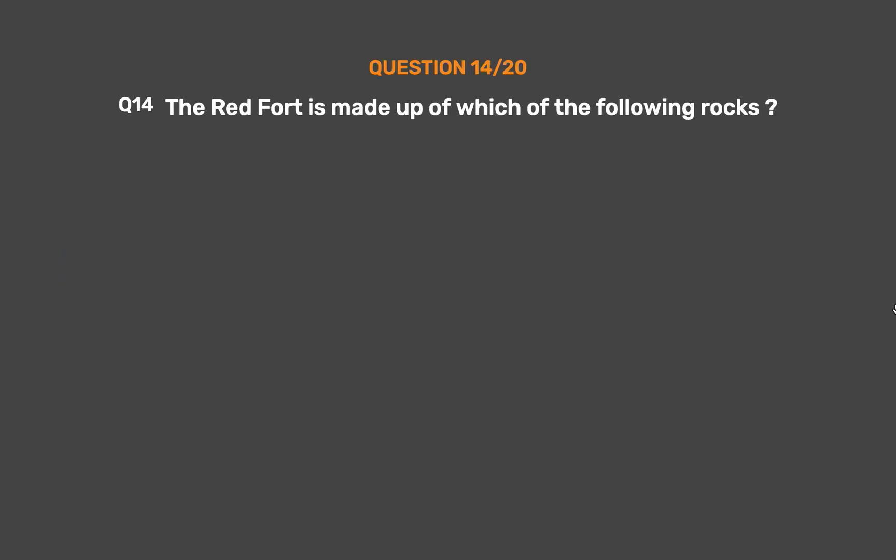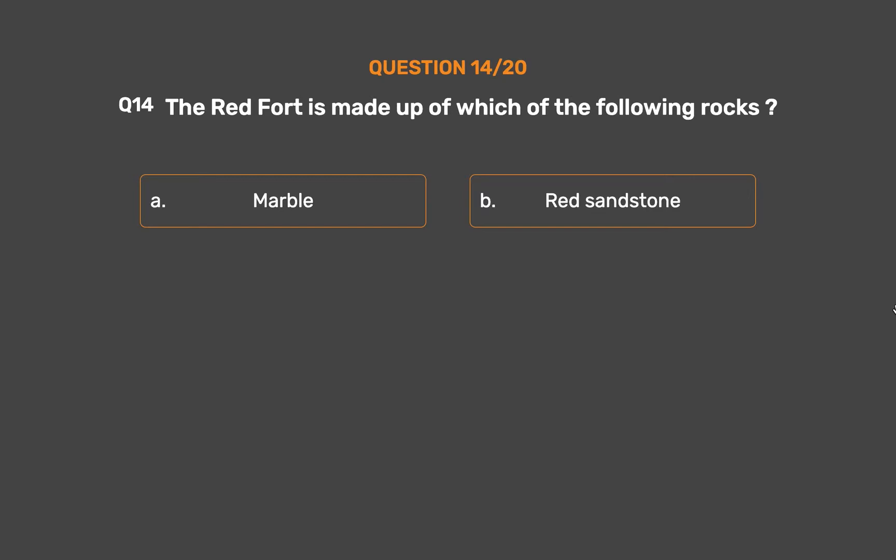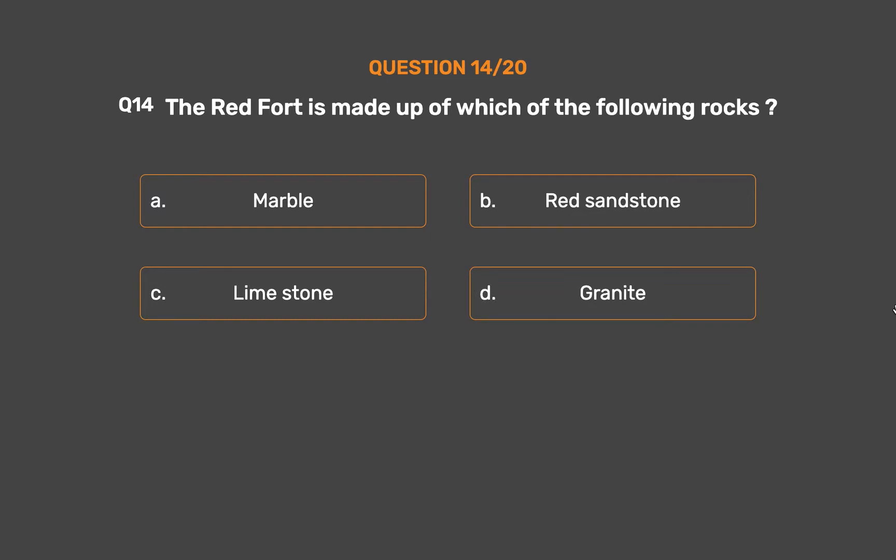Question No. 14. The Red Fort is made up of which of the following rocks? Option A: Marble. Option B: Red sandstone. Option C: Limestone. Option D: Granite.